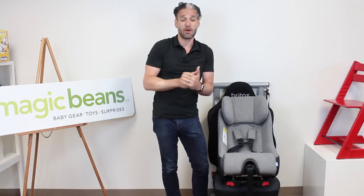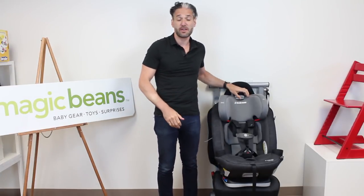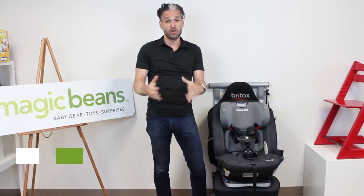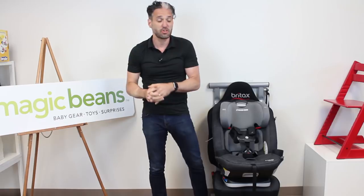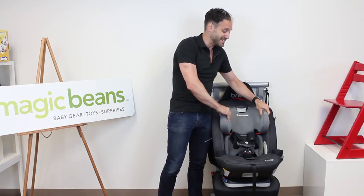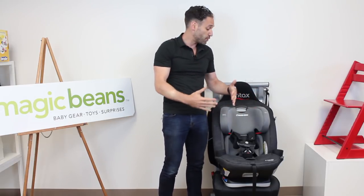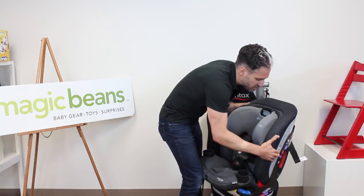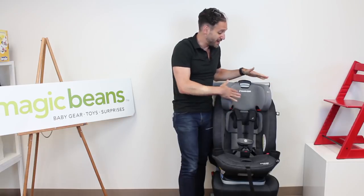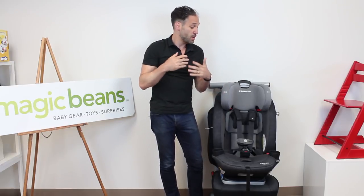It also has an anti-rebound bar when using it in the rear-facing position. And finally, the newest car seat for 2018 — the brand new Maxi-Cosi Magellan Max. This is a five-in-one car seat, which means you can use it from infant all the way up through booster seat. You can see it has that Air Protect system that Maxi-Cosi is known for — these side cushion airbags to protect the child's head in a side impact crash. This goes rear-facing and forward-facing, and then using these buttons on the side, you can raise it up to an even higher position. When your child is getting bigger, you can have them in a really nice big comfortable seat up to 120 pounds.